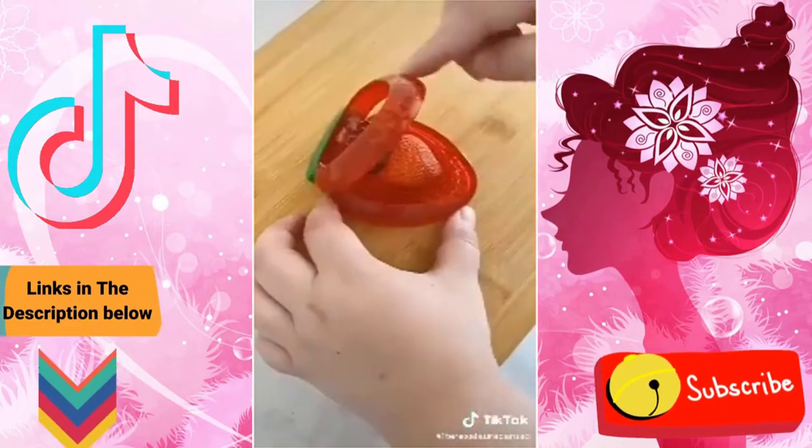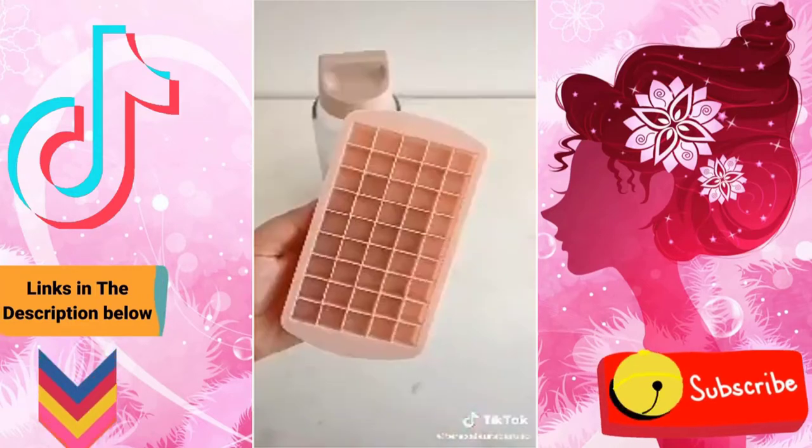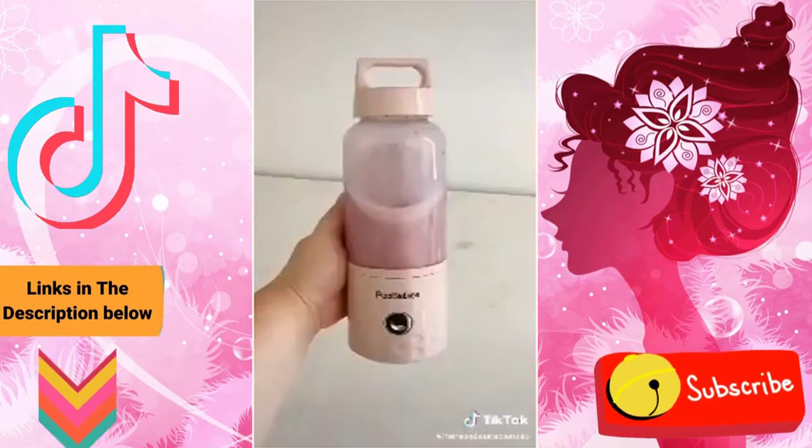Next up is this strawberry slicer that helps you slice the perfect strawberries every single time. And last up is this portable blender, great for making shakes or smoothies even on the go. I love how it even comes with its own ice cube tray for perfectly sized ice.